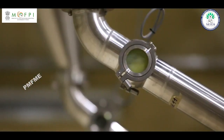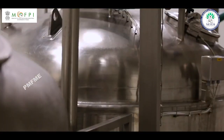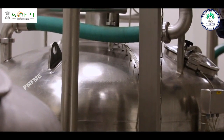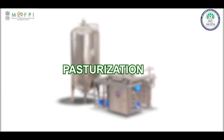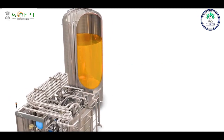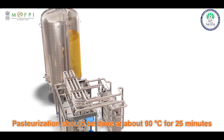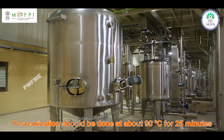Homogenization: Homogenize the mixture in a homogenizer to prepare a uniform blend of pulp. In this process, the pulp undergoes mechanical stress and an increase in temperature. Pasteurization: This mixture is pasteurized to remove any microbial growth. Pasteurization must be done at about 90 degrees centigrade for 25 minutes.